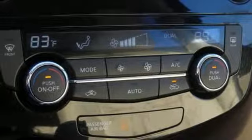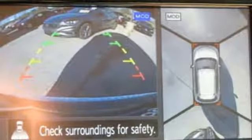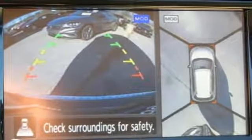Inline four-cylinder engine, first and second row express open and close sliding and tilting sunroof, gas pressurized shocks, and power heated mirrors.